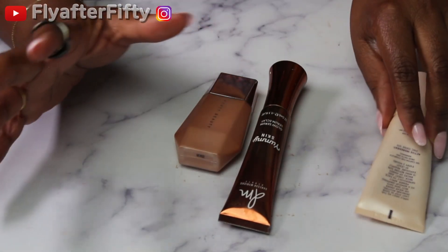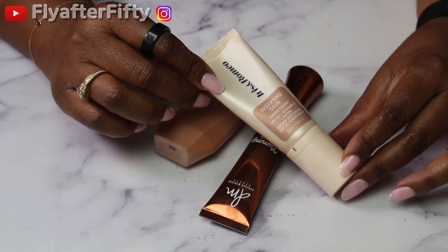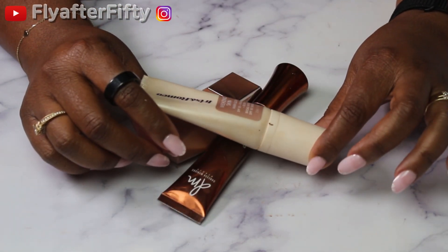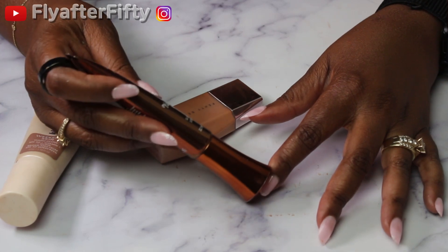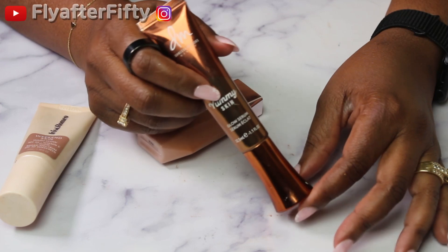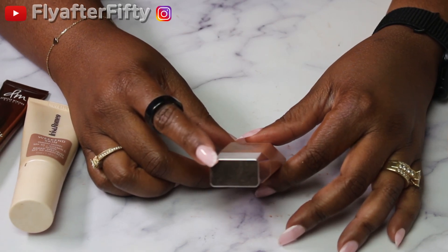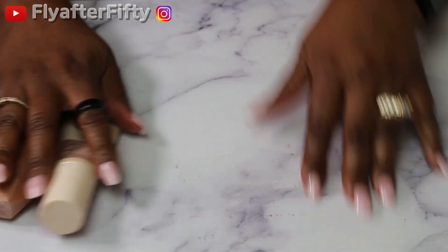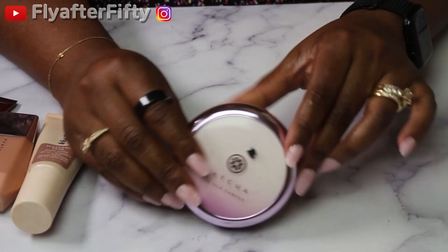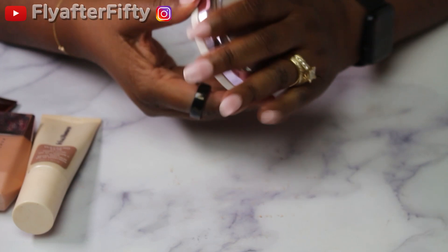These are primer and primer-like products. This is the Iris and Romeo Weekend Skin in Warm Glow — this is the dark shade and it has SPF 50 and Vitamin C. I also have the Yummy Skin Glow Serum. And last I have the Eavesdrop Lids All Over Glow Enhancer in Honey Citrine, number 303. I'll probably also be using this Touche Éclat — I'm still trying to use it up, it just doesn't want to be done.